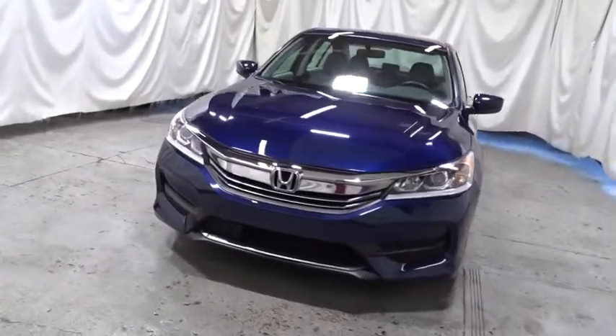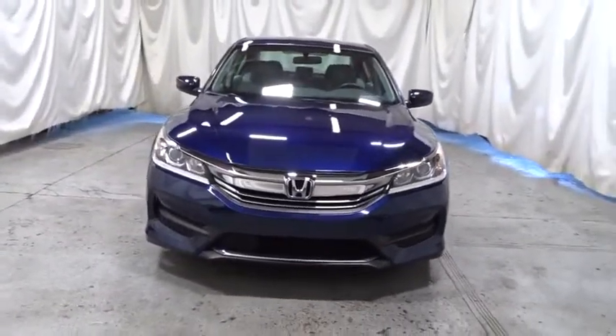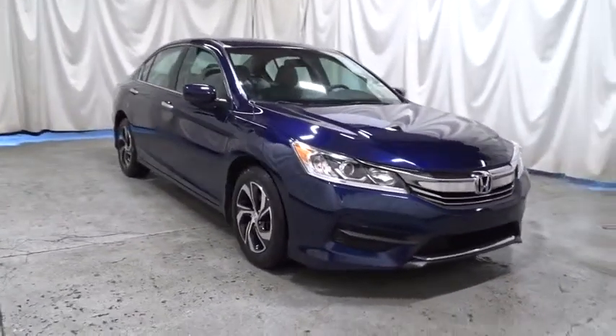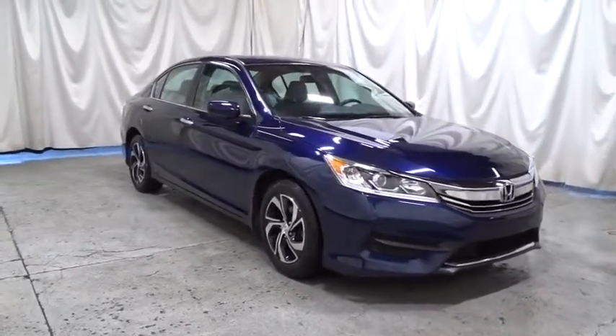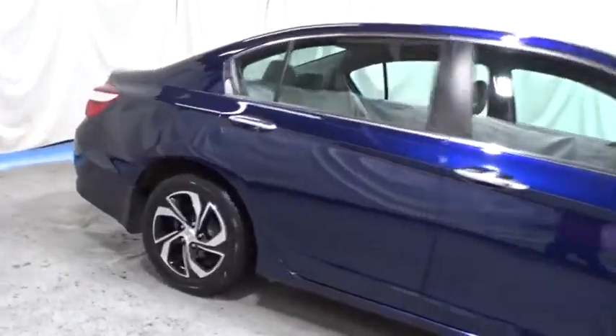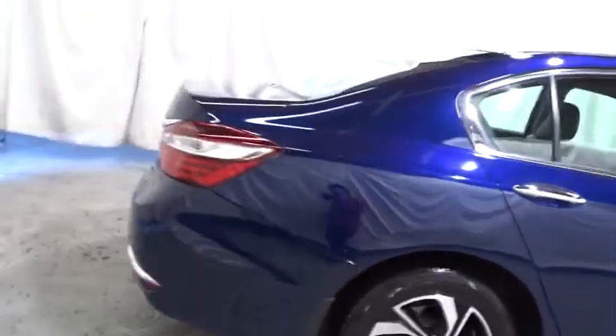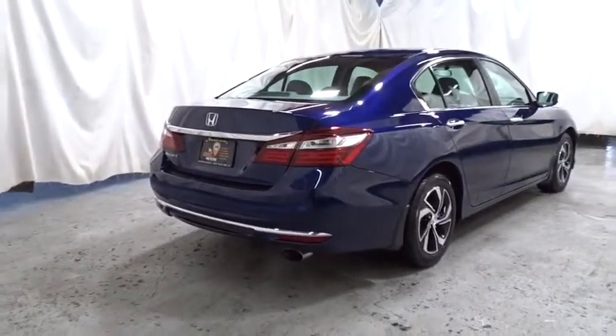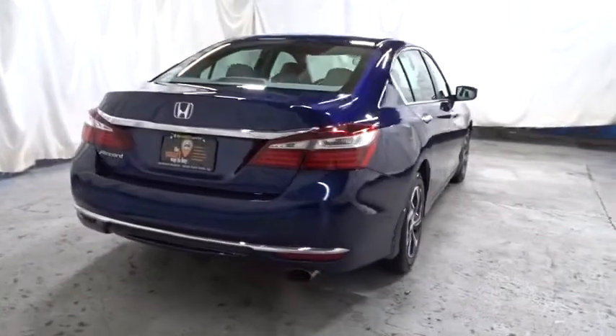This vehicle has less than 50,000 miles. Here are some of this vehicle's great options: backup camera, keyless entry, front wheel drive, trip computer, tachometer, day and night rear view mirror, outside temperature gauge, cloth seat trim, engine immobilizer, low tire pressure warning, four-piece floor mat set, power rear window sunshade.